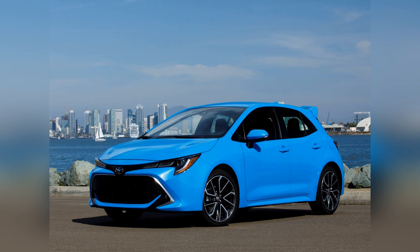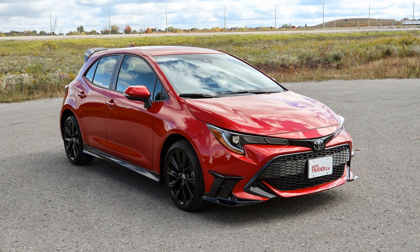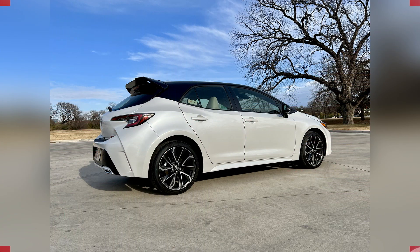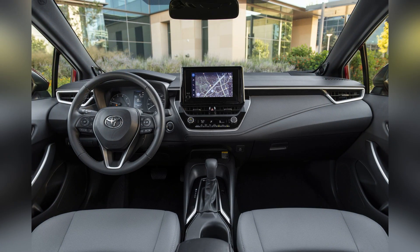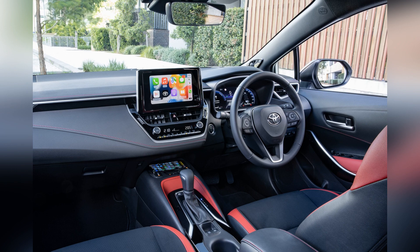One of the standout features of the Toyota Corolla is its timeless and universally appealing design. Throughout its many generations, the Corolla has maintained a classic and approachable aesthetic. The exterior is characterized by clean lines, a well-proportioned body, and a distinctive front grille. While it may not boast the boldness of some competitors, the Corolla's design exudes a sense of familiarity and reliability that resonates with a broad range of drivers.